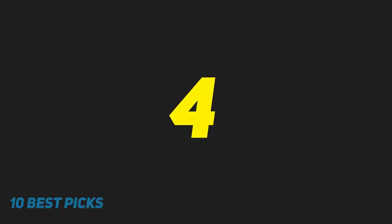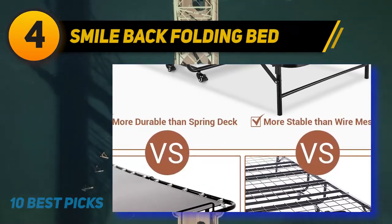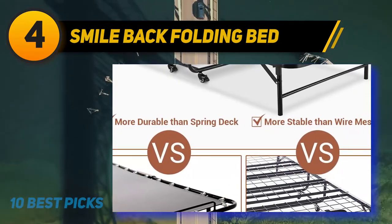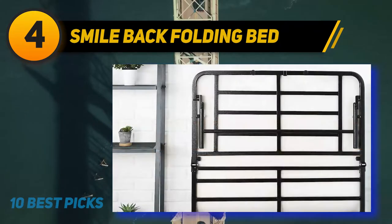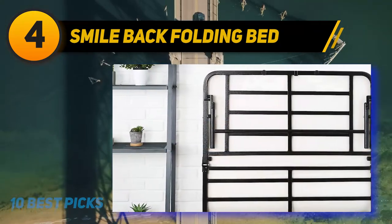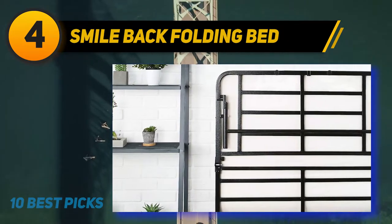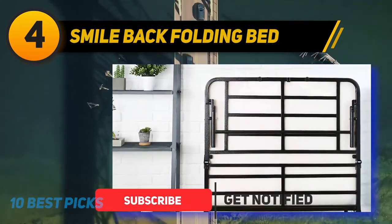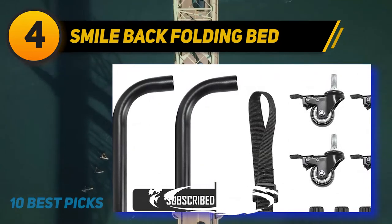Coming in at number 4 on my list: Smile Back Folding Bed. When you don't have enough space to accommodate a traditional bed and sudden guests plan to come and stay, you need the Smile Back folding roll away bed with mattress for adults. This is an easily foldable guest bed, made portable thanks to its sturdy wheels. It is a twin size bed which can accommodate two adults easily at the same time.